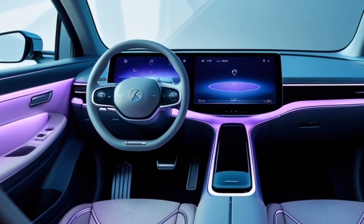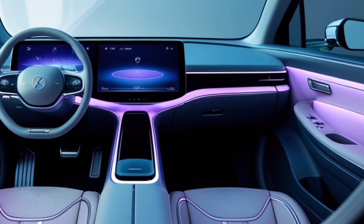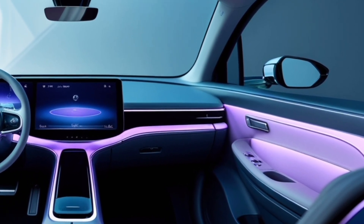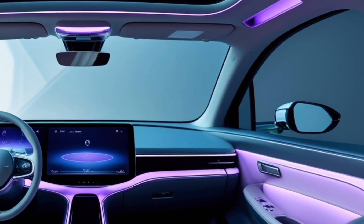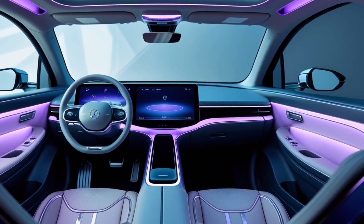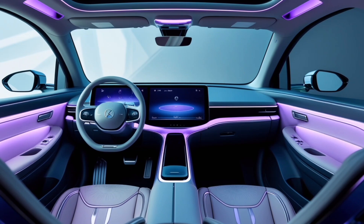It's an intuitive setup designed for people who may not have traditional pilot training. Xpeng envisions a future where even average users can take to the skies without a complex licensing process, thanks to its autonomous features. Perhaps the most compelling aspect of the Xpeng X2 is what it represents: the beginning of a new era in transportation.